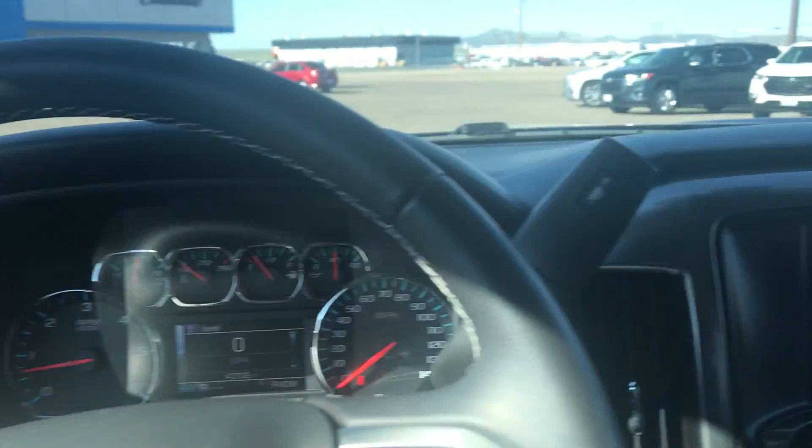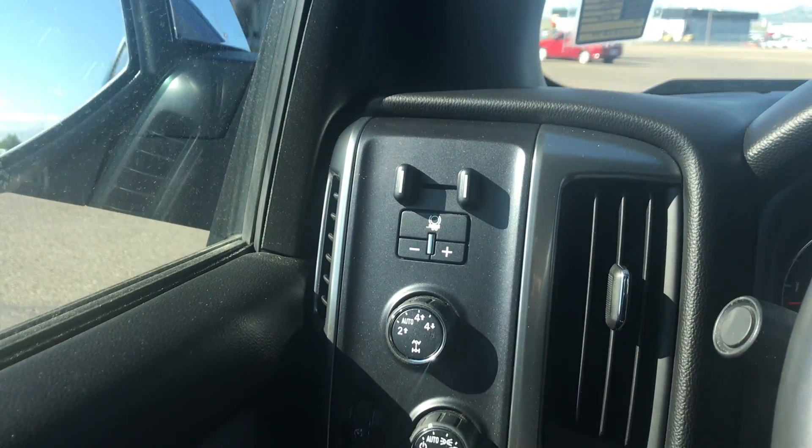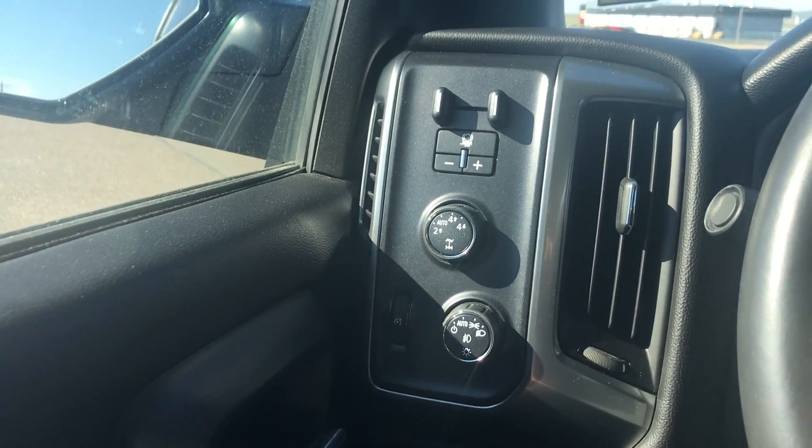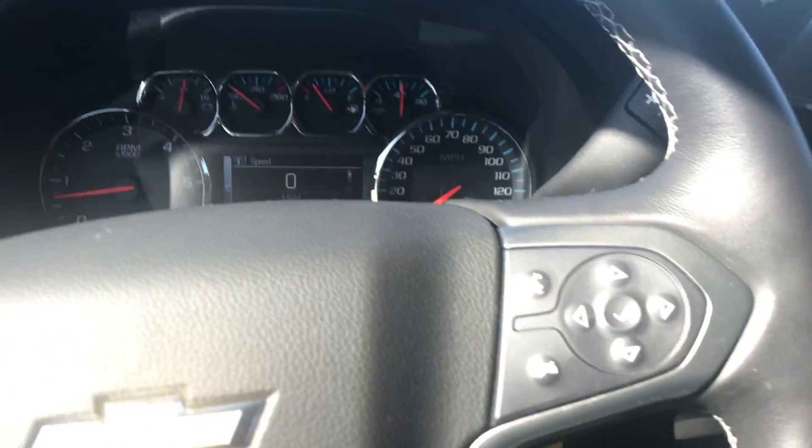Power windows and locks on both sides. Integrated trailer brake, 4-wheel drive settings, and the auto light setting. This truck has 43,732 miles on it.